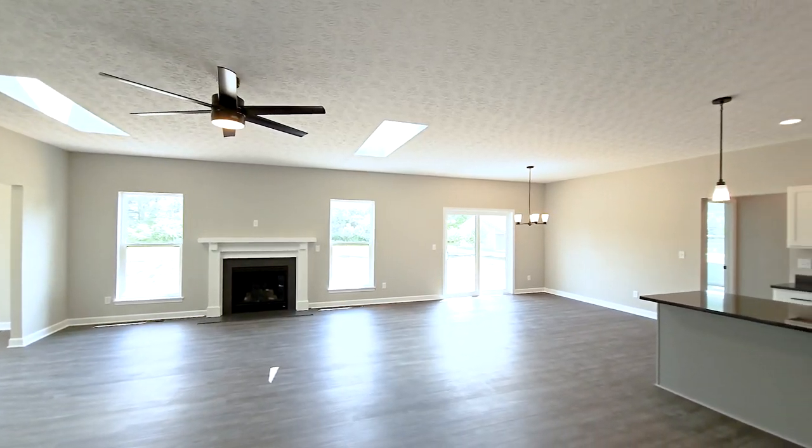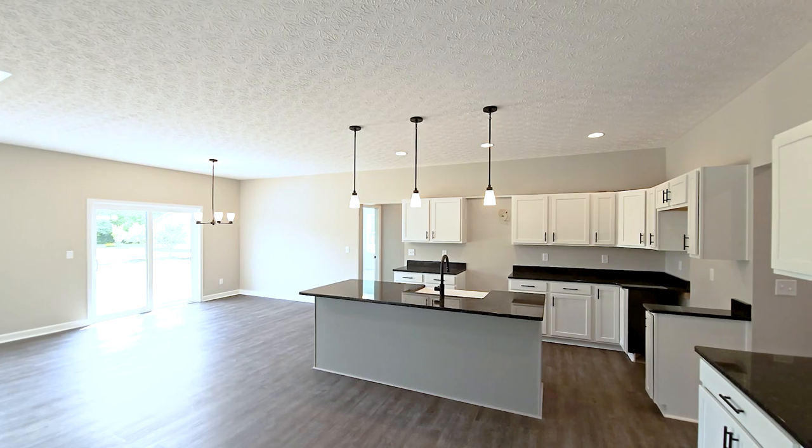Thank you so much for joining our open house of the Wellington Classic Elevation Floor Plan.